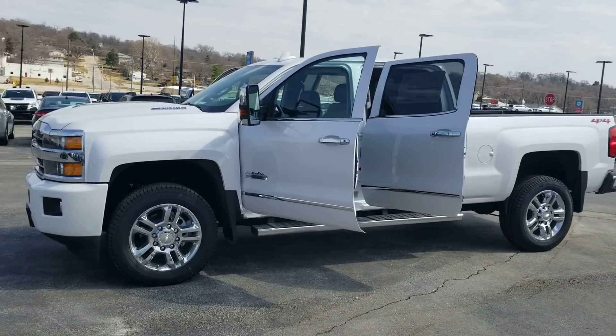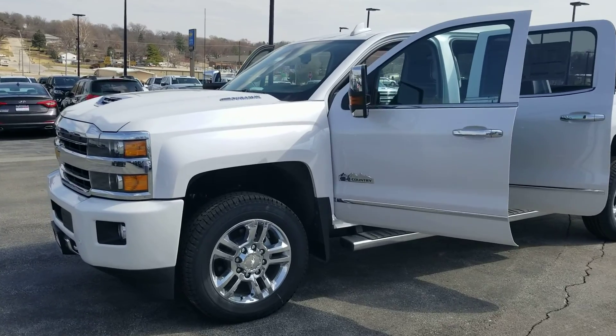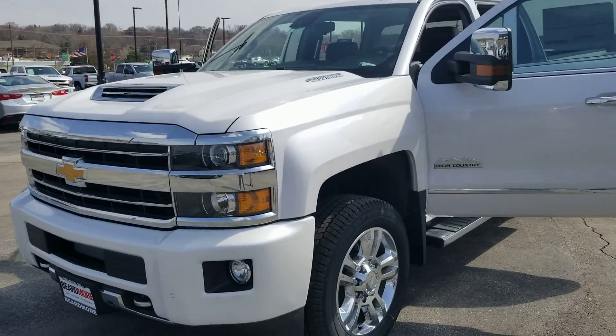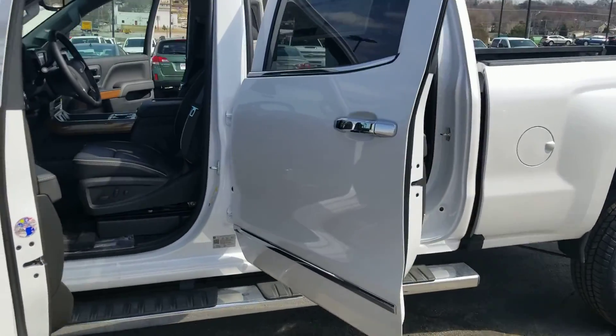Hi, Stephanie Moran here with Beardmore Chevrolet. This is a 6.6 liter turbo diesel. It is a High Country. I'm going to show you around the vehicle a little bit, and I'll also show you the inside of the vehicle.